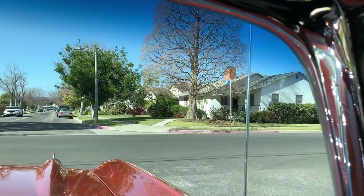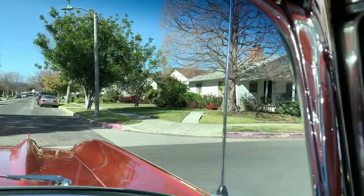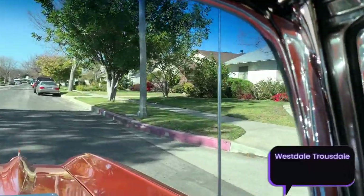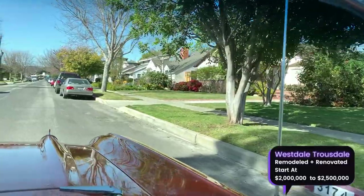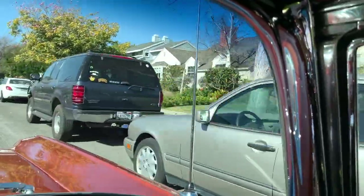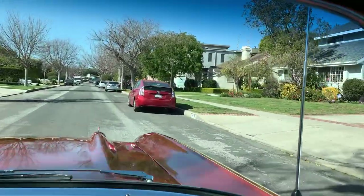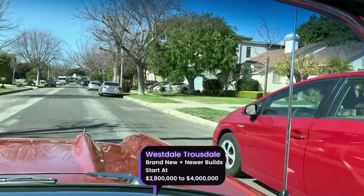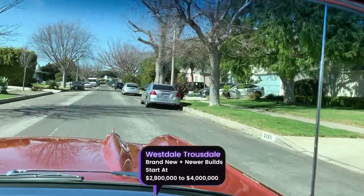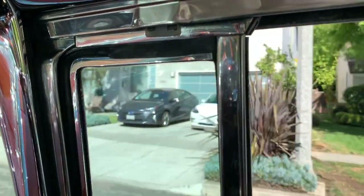Homes that are more done — like some of the ones we passed, like this one on the corner — go for closer to $2 million to $2.2 million depending on how done and how big they are. Then they go for around $2.5 million, and once you get to brand new ones like this one coming up on the right — the big modern box with the Tesla in front — you're looking at $3 to even $4 million in some cases.